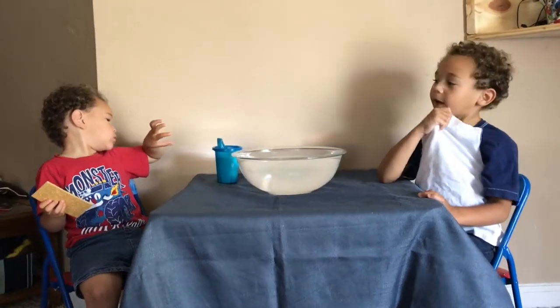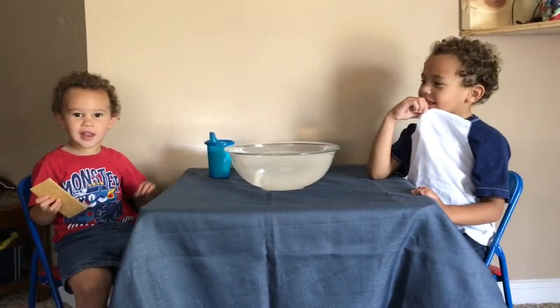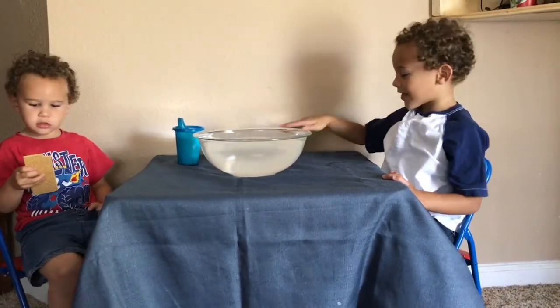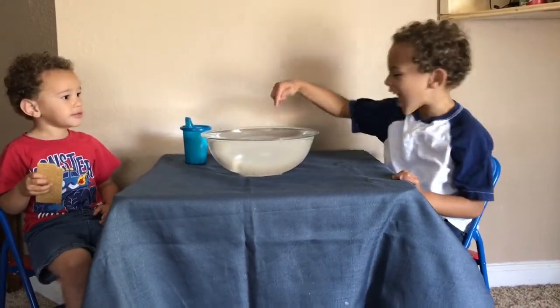Hi, kids! Ollie, can you say hi, kids? Hi, kids! Milo, what are we doing today? We're doing the Sink or Float Challenge!